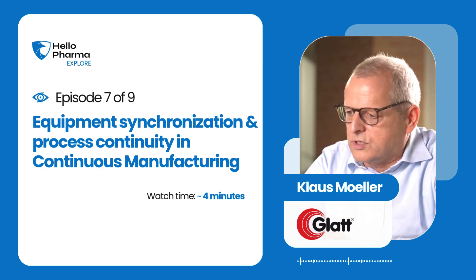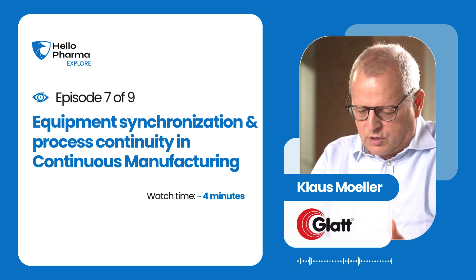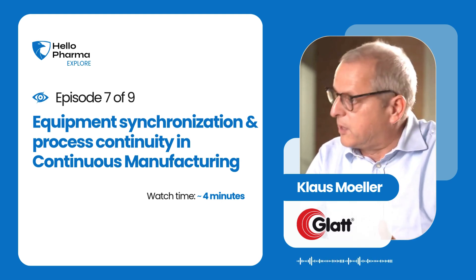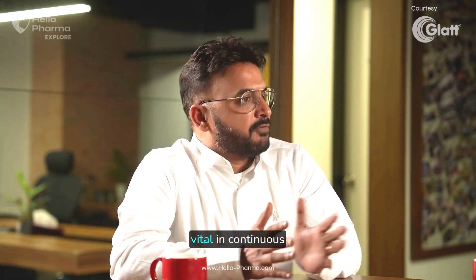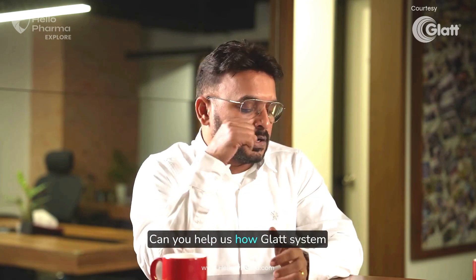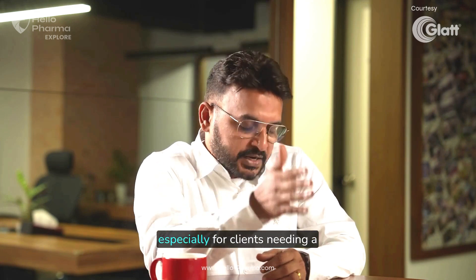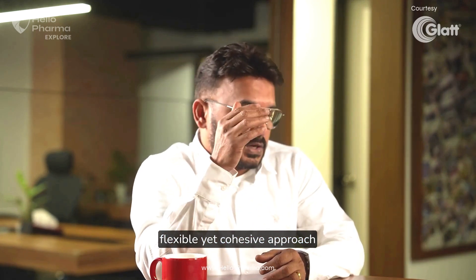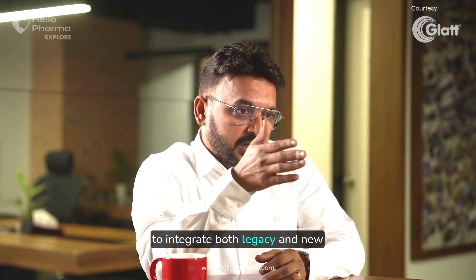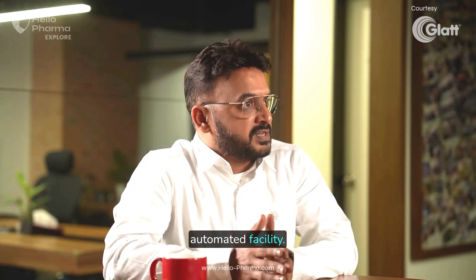Interesting that you say automated process, because many companies focus on continuous manufacturing, but what comes before and what goes after. Synchronization and process continuity are very vital in continuous manufacturing. Can you help us how the GLAD system addresses these complexities, especially for clients needing a flexible yet cohesive approach to integrate both legacy and new systems that will eventually help them be a completely automated facility?